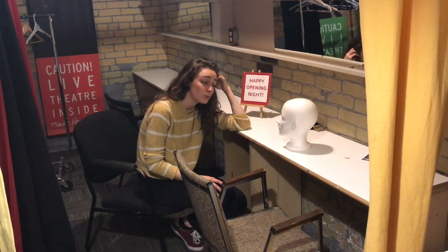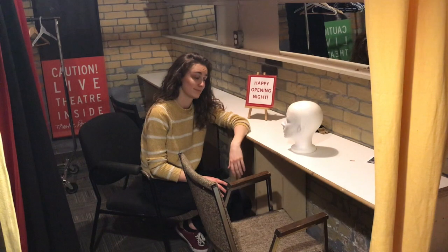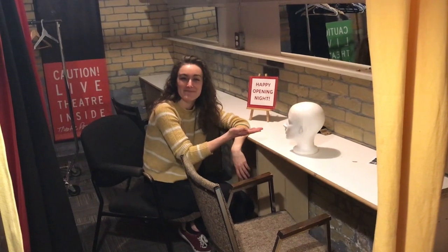What are you talking about? You were great! That emotional scene? Real tears! Just kidding! This is a mannequin!